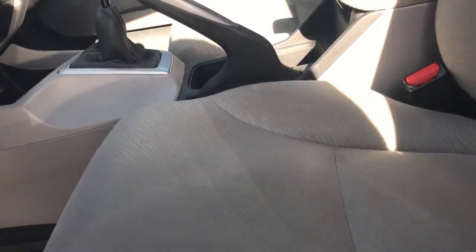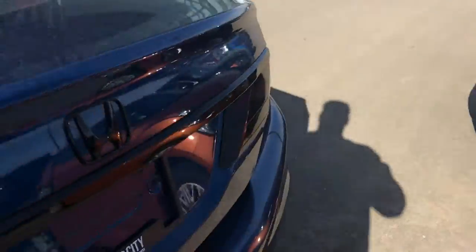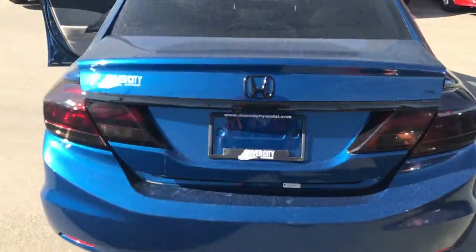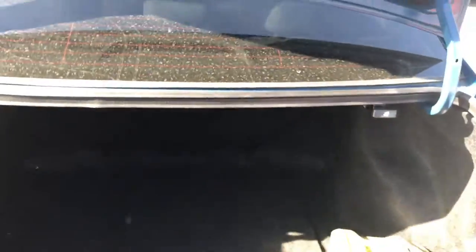I'm just going to pop the trunk here. Lots of space in the trunk as well — it's blacked out there as you can see. You've got lots of space in the back. There's your spare tire and your lug nuts, so that's everything going on in the back.